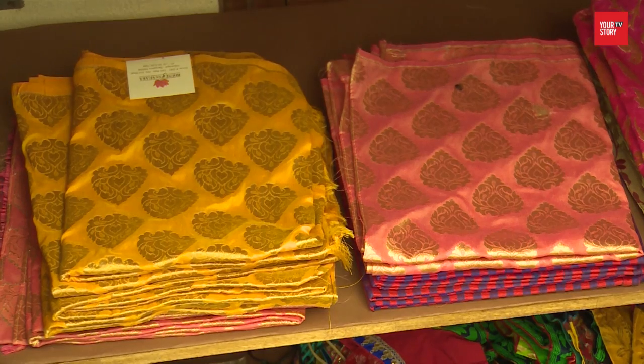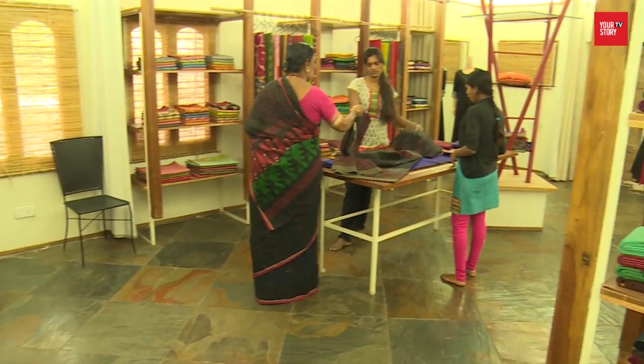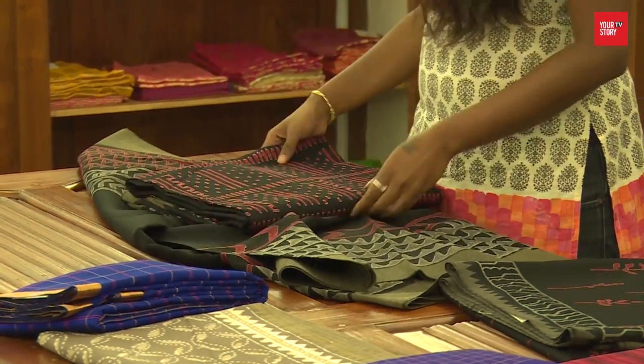We stock sarees from regions we've actually visited. We've experimented wearing the saree, seen how it looks and feels, and only when we're really happy with it do we bring it to the store. The founders believe that stores like House of Tamra will help small weavers get a platform and also showcase their creativity.